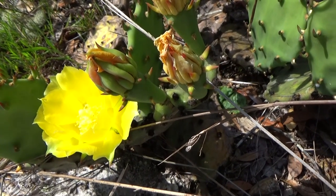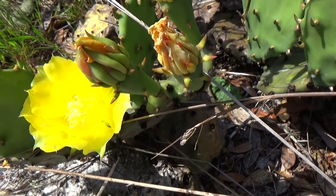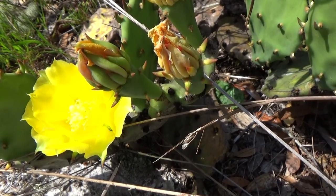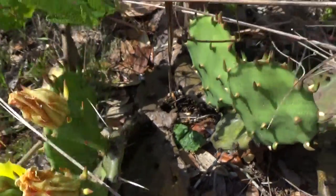So this is prickly pear. Prickly pear grows principally in dry sunny areas with sandy or rocky soil. Gather the young pads in May and the fruits in September.